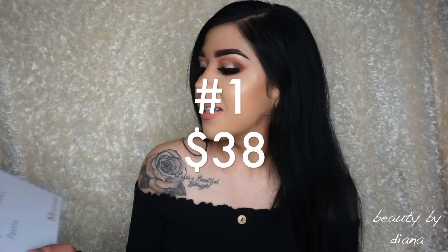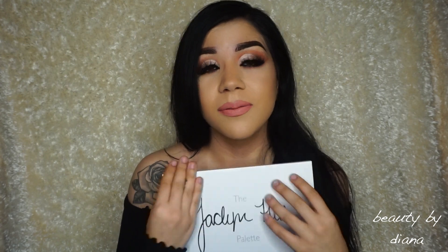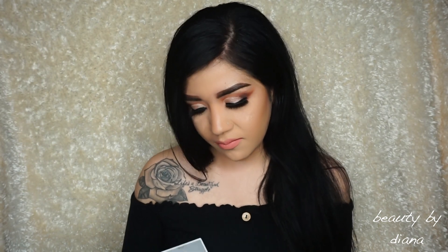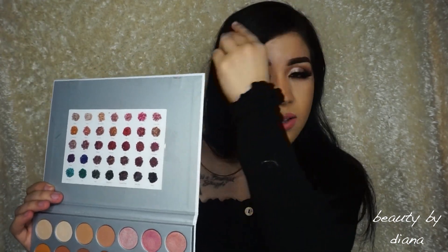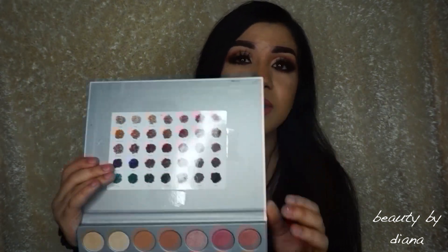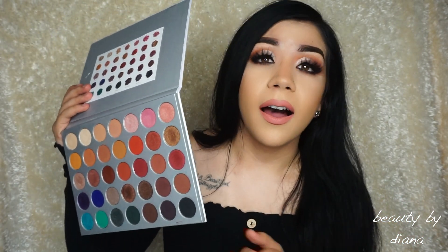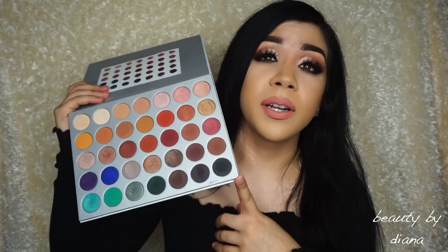Number one — no surprise. I feel like a lot of people that have been watching me for a while already know what my number one palette is. I don't think I have to say anything. I feel like this palette speaks for itself. I know some people weren't getting the names sent to them when they ordered it — I got the names and I just taped it to the front so I can see them. I'm just going to say one thing: I'm going to repurchase this palette forever till the day I die. When I die, I think they're probably going to bury this palette with me.